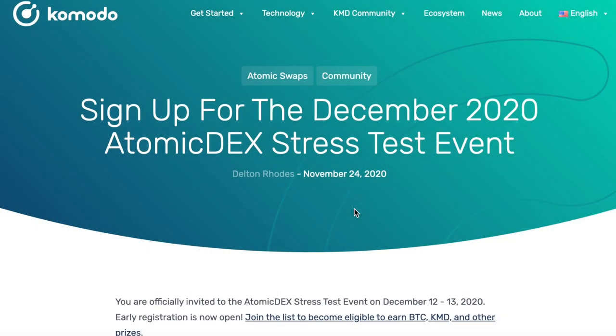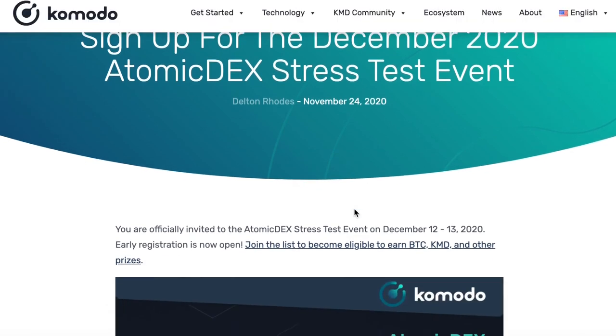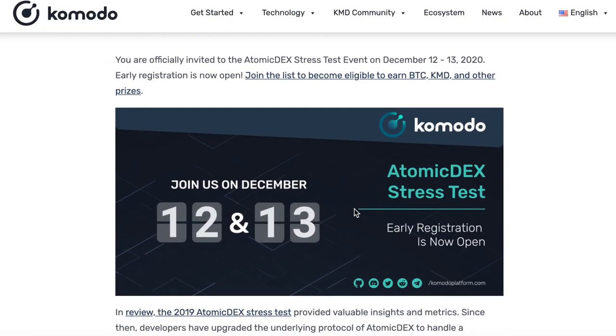What is up Komodo fam! Hope you guys are excited about the Atomadex stress test event that is happening this upcoming weekend on December 12th and 13th. In this video I'm going to give a complete overview of what the Atomadex stress test event is all about, so stay tuned.